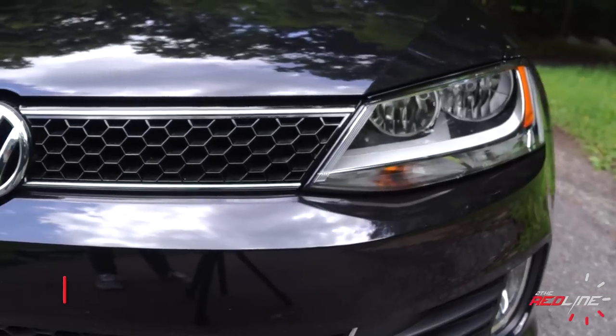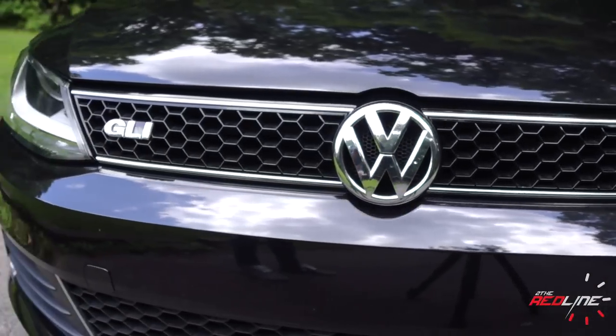You guys all pretty much know how much I personally love the Sport Compact class. Today, let's take a look at one of the top players in the market and basically the Honda Civic's main rival. This is a 2014 Volkswagen Jetta GLI.